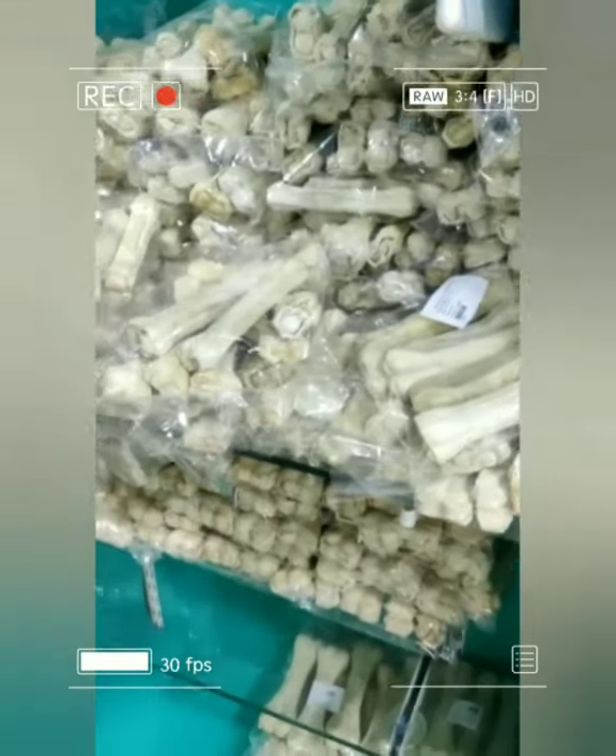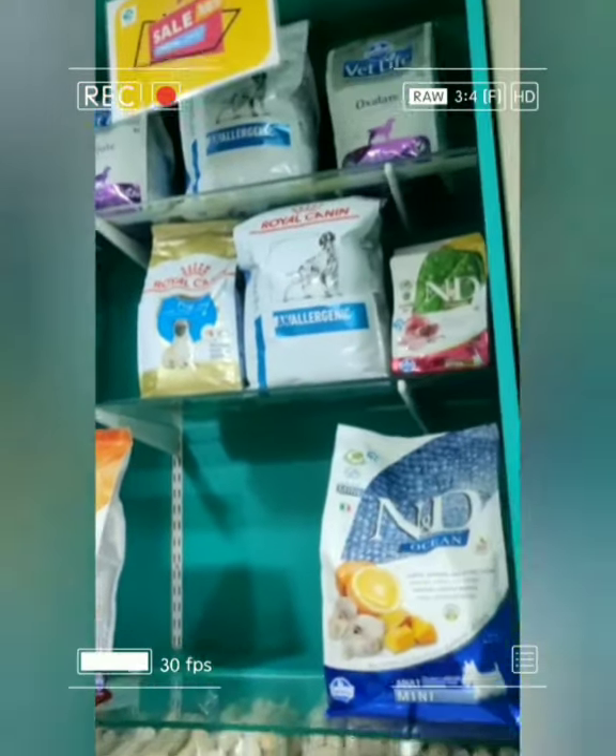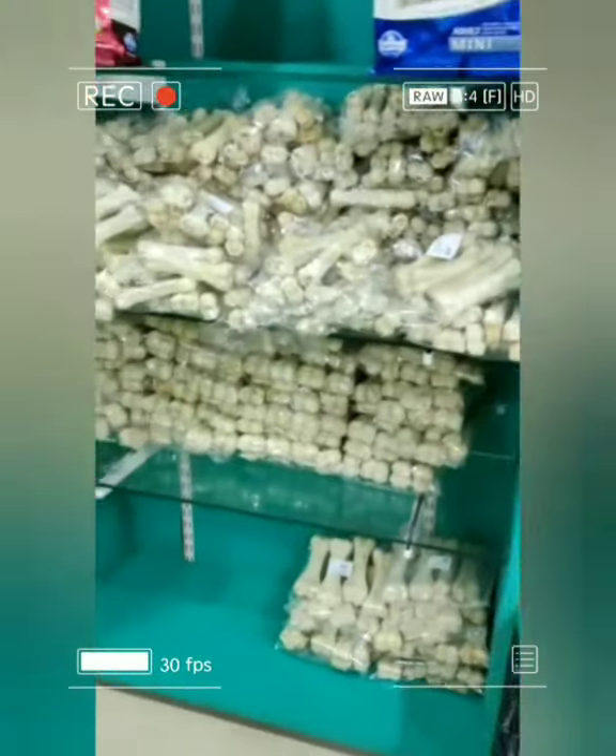These are bones for dogs to chew, which helps their teeth to grow stronger. And up again, these are a few products — like a few treats for dogs.